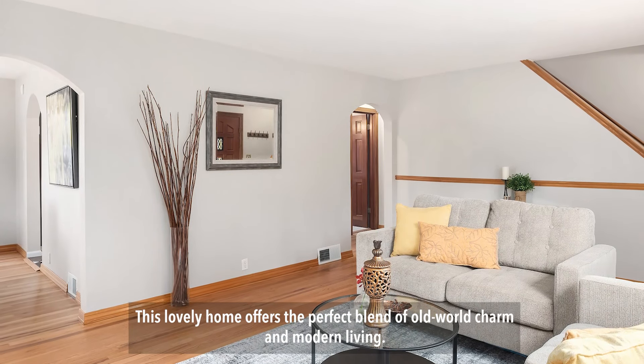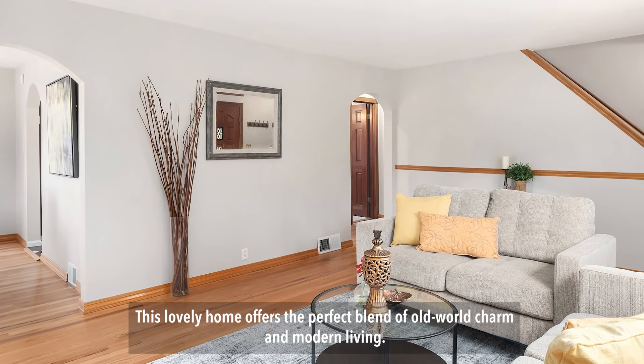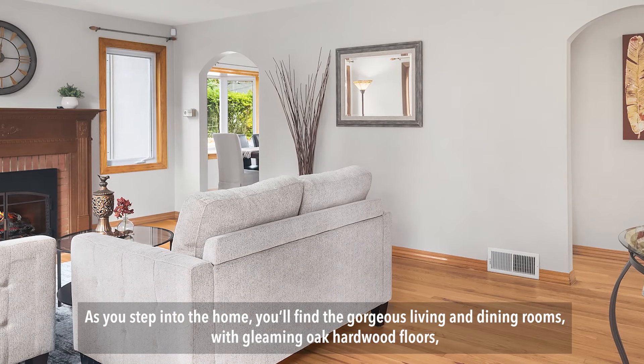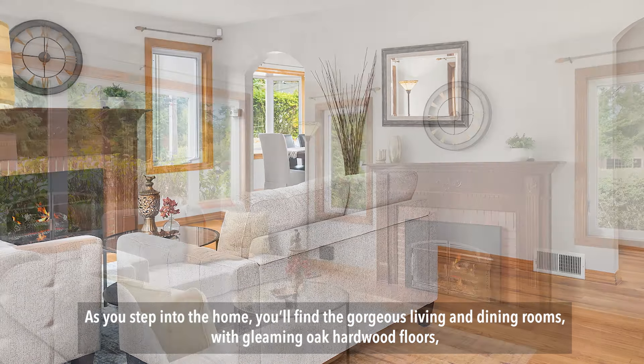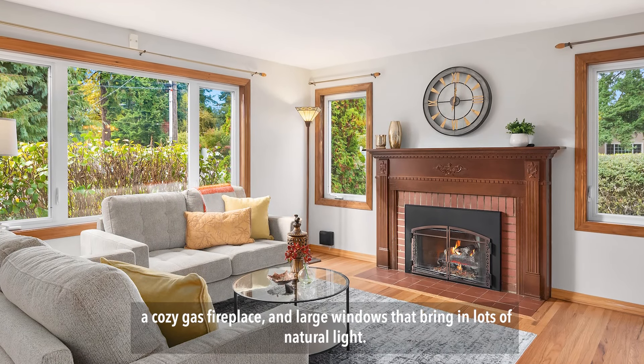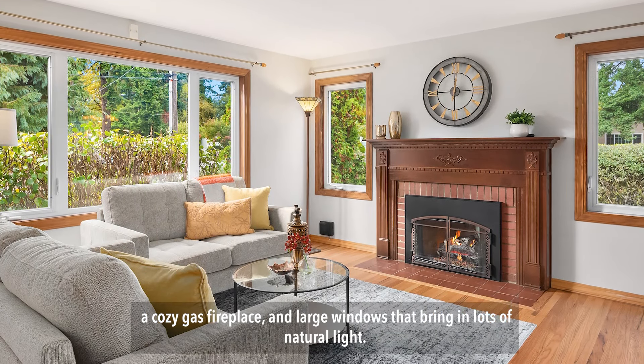This lovely home offers the perfect blend of old-world charm and modern living. As you step into the home, you'll find the gorgeous living and dining rooms with gleaming oak hardwood floors, a cozy gas fireplace, and large windows that bring in lots of natural light.